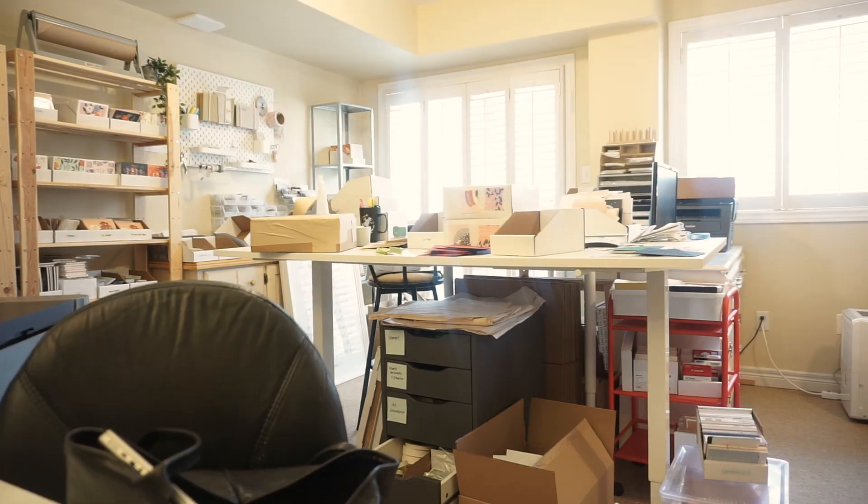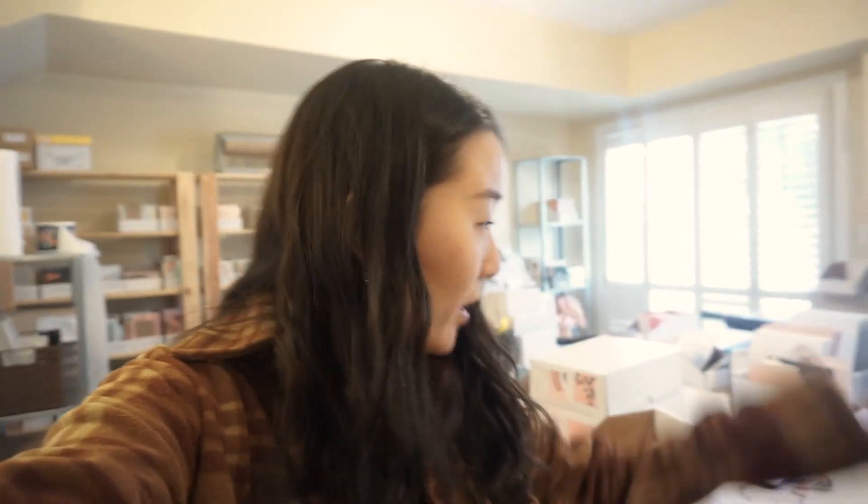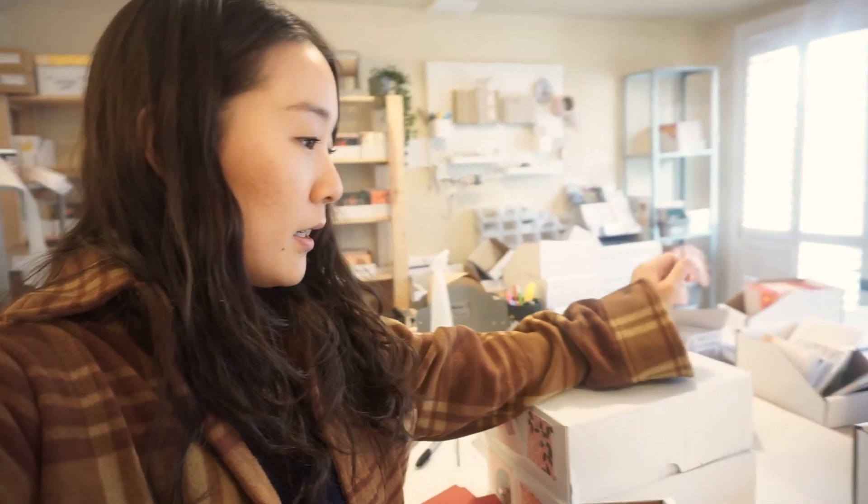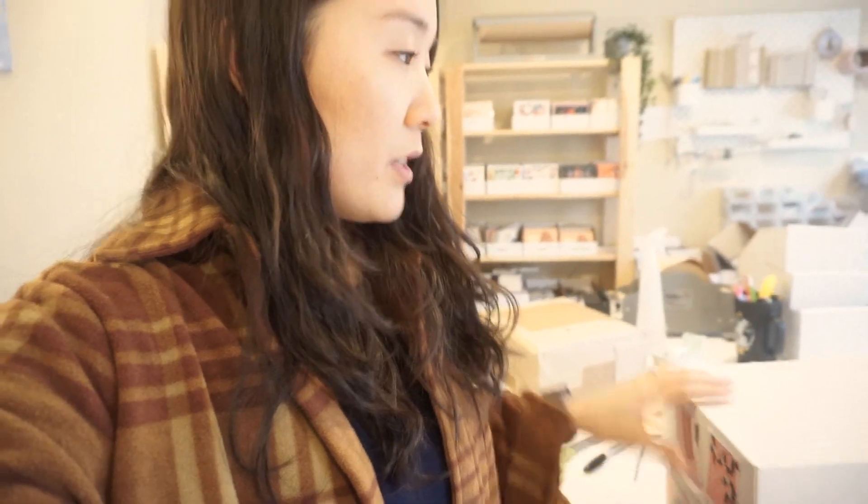Welcome to our fulfillment center — this is my parents' basement. It's a very humble and modest space, quite small, and a bit of a mess in here. Last week I was cleaning up all my Christmas inventory. I ordered around 6,000 cards and didn't sell them all, so I'm cleaning out the Christmas stuff, moving it to a different storage space, and bringing out my Valentine's Day stuff.